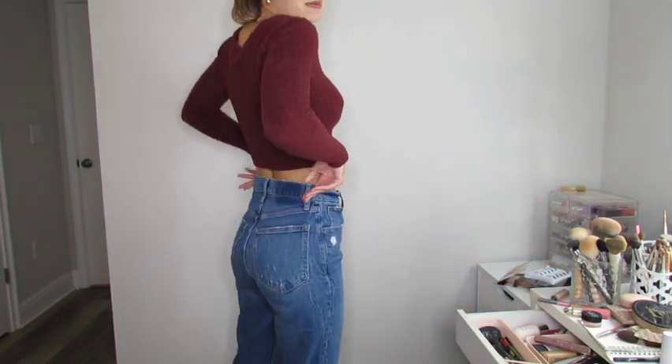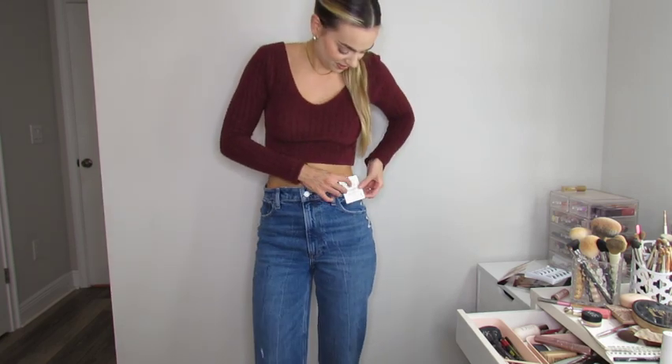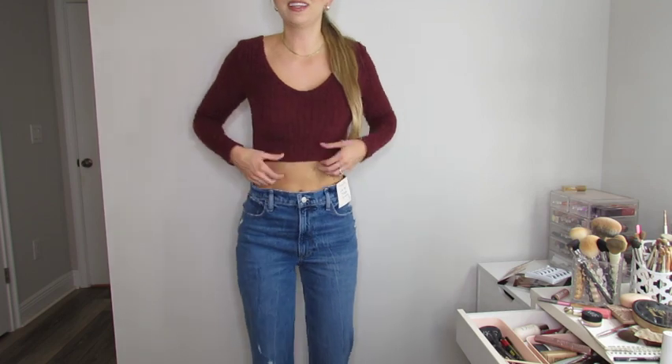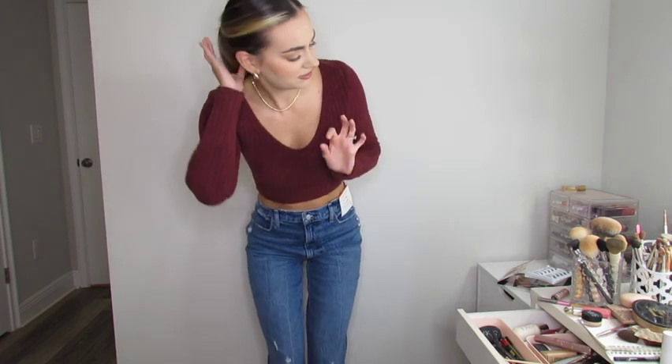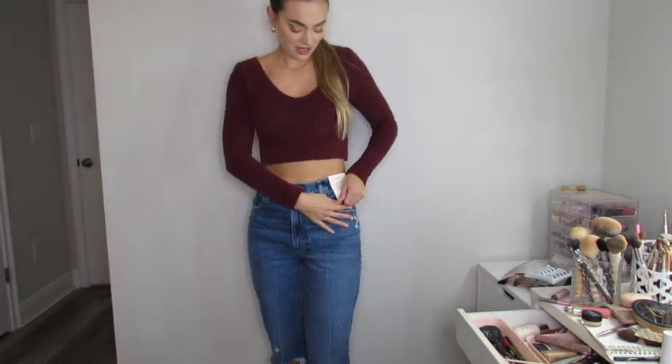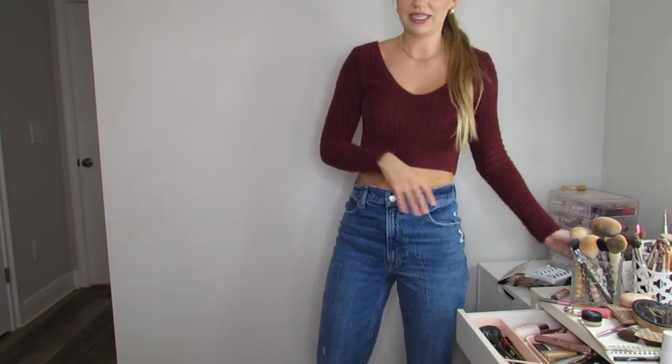For the outfit I'm wearing jeans from Abercrombie — the 90s Straight Leg Ultra High Rise, tags still on — and a cropped maroon sweater I think is from Forever 21, with jewelry from Amazon. That's the outfit for a family get-together. That completes this full affordable drugstore makeup look — thanks so much for watching, be sure to subscribe, like, and comment, and I'll see you in my next video.